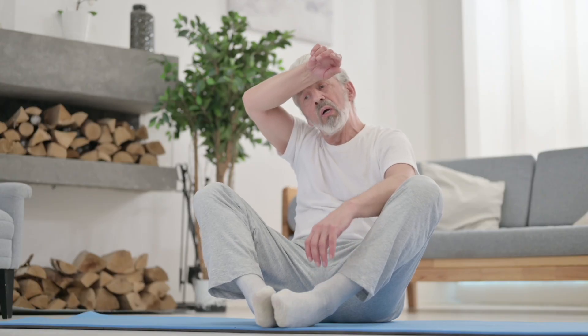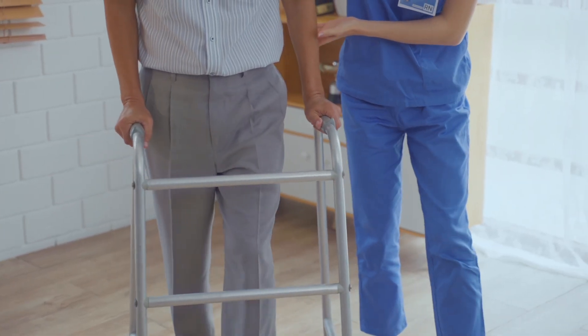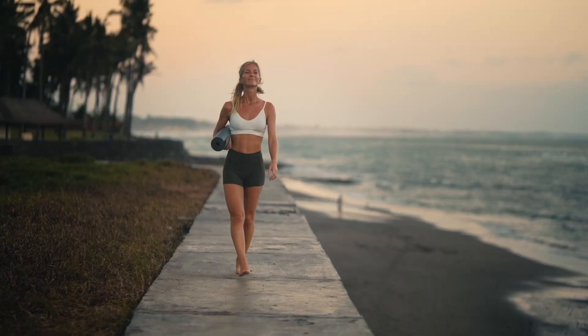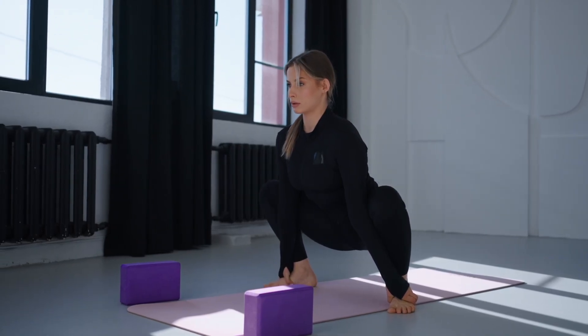Your body isn't broken because of age — it's broken because of inactivity. Muscles shrink when you don't challenge them. Joints lock when you stop using their full range. The good news? Your body adapts at any age, and you'll start feeling the difference fast. Let's dive in.